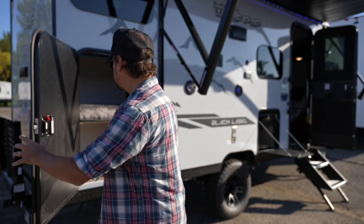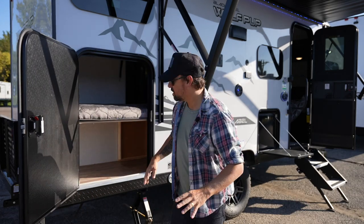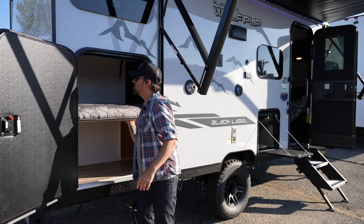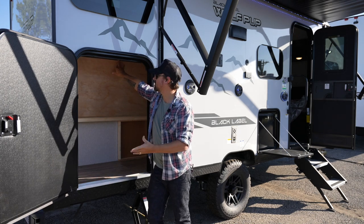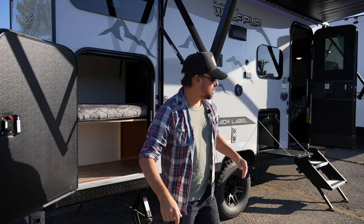I'll show you a few things on the outside real quick before we go inside. First up, this doorway right here leads into a bunk area on the inside. I don't want to give away too much yet, but I want to let you know that this bunk area doesn't have to be a bunk if you've got things to store. You can push this up and have access to ample storage, enough for a kid's bike or something underneath here. That's an awesome storage feature on the outside from the get-go.